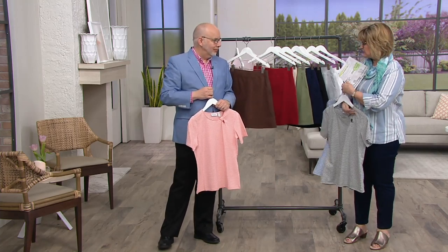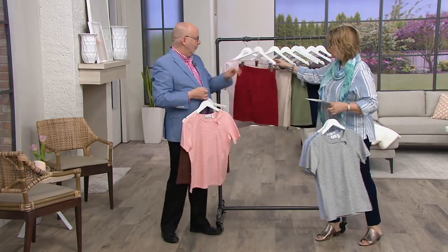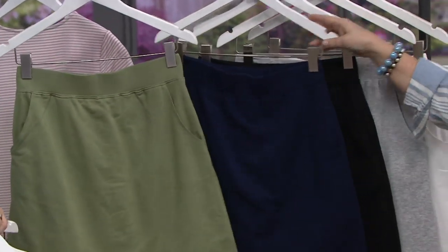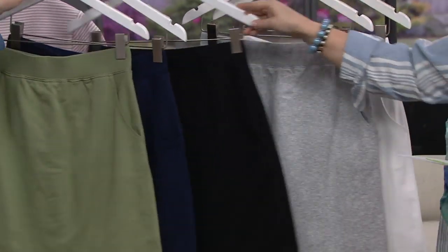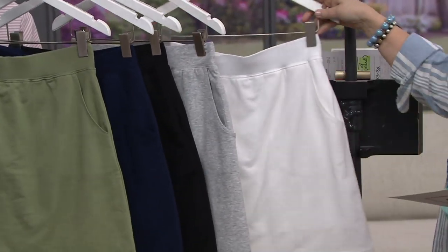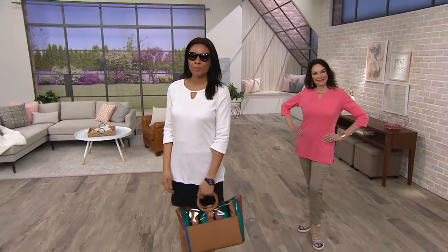Quick color recap: chocolate brown is new, antique rose is almost sold out, claret red, new stone khaki, moss is also new, navy, black, light heather gray, and white. By the way, the white is not see-through — it's a great piece to take on vacation for everything you'll be up to this summer.